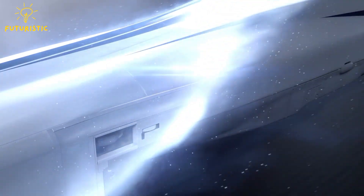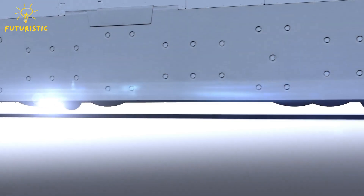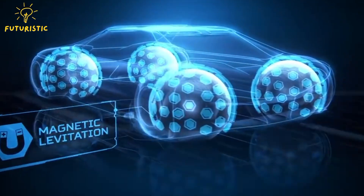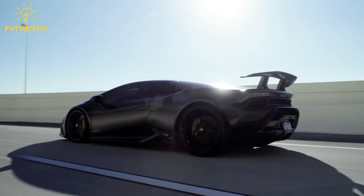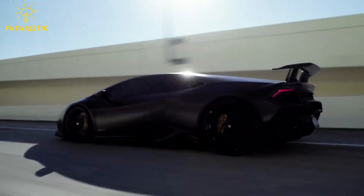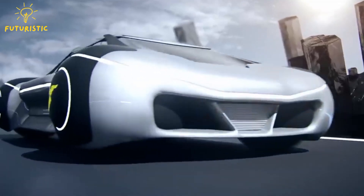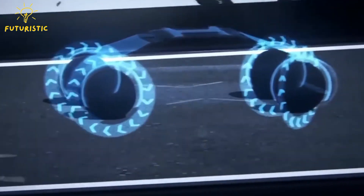These high-speed trains showcase the potential of magnetic levitation for transportation. They offer a silent, smooth ride and can reach incredible speeds due to the absence of friction. The future of maglev cars is exciting, with potential benefits beyond just a cool ride — imagine quiet, high-speed transportation networks connecting major cities. Maglev cars could significantly reduce traffic congestion and air pollution in urban areas, contributing to a more sustainable future.